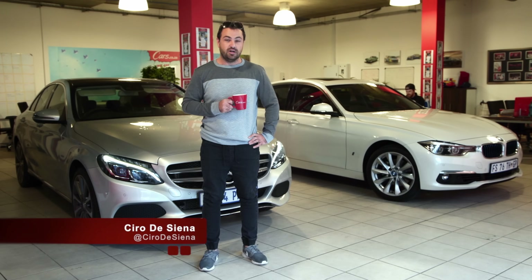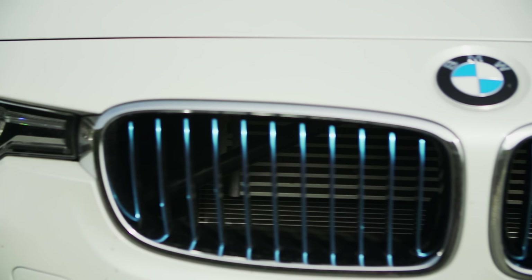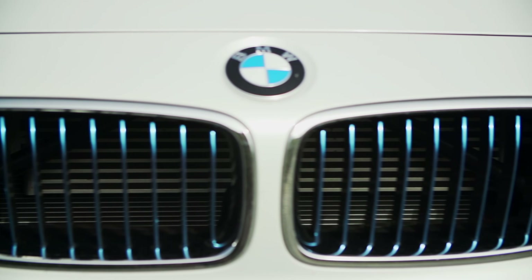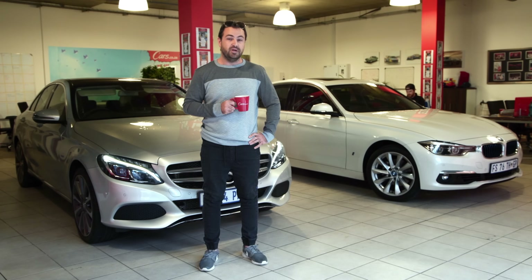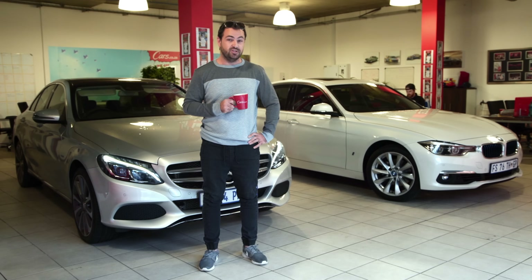Hello and welcome to the Cars.Cosa office where we have a Mercedes-Benz and a BMW. But if you look closely, these cars are quite special. The BMW has blue nail polish on the grille and the Mercedes-Benz has blue brakes, and that's because these cars are hybrids.